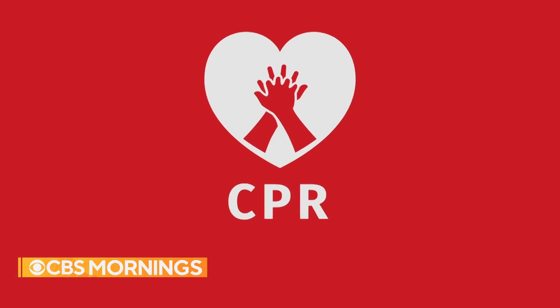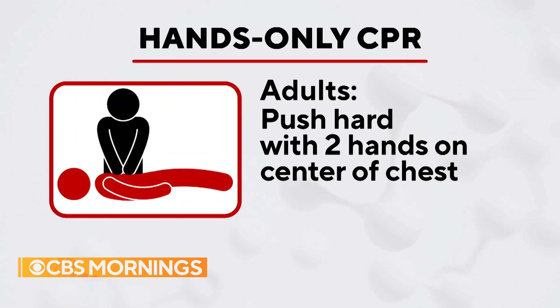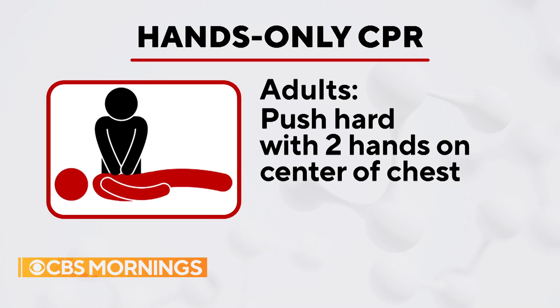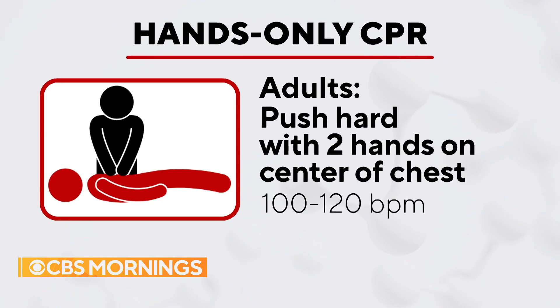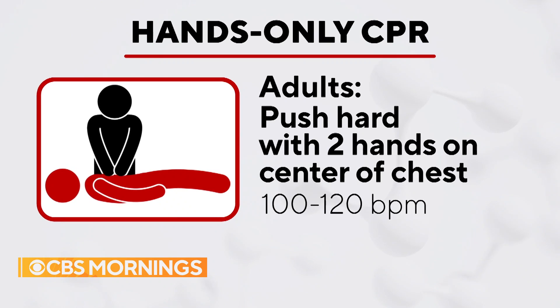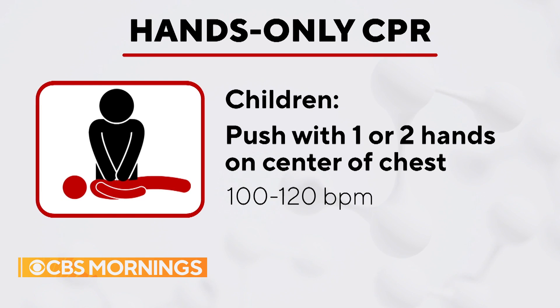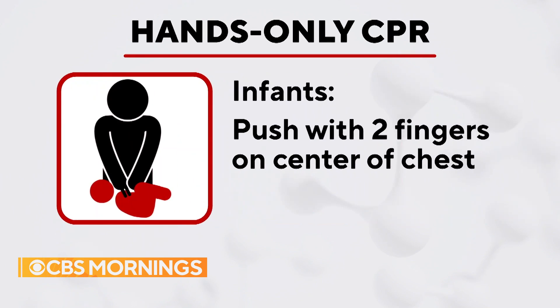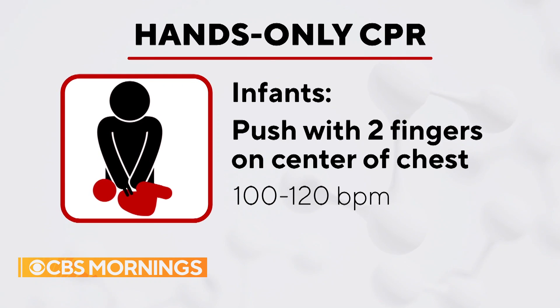To summarize: hands-only CPR is two steps. First, call 911. Second, push hard and fast. For adults, use two hands in the center of the chest at 100 to 120 beats per minute — to the tune of 'Stayin' Alive' by the Bee Gees. For children, use one or two hands in the center of the chest at 100 to 120 beats per minute. For infants, use two fingers in the center at 100 to 120 beats per minute.